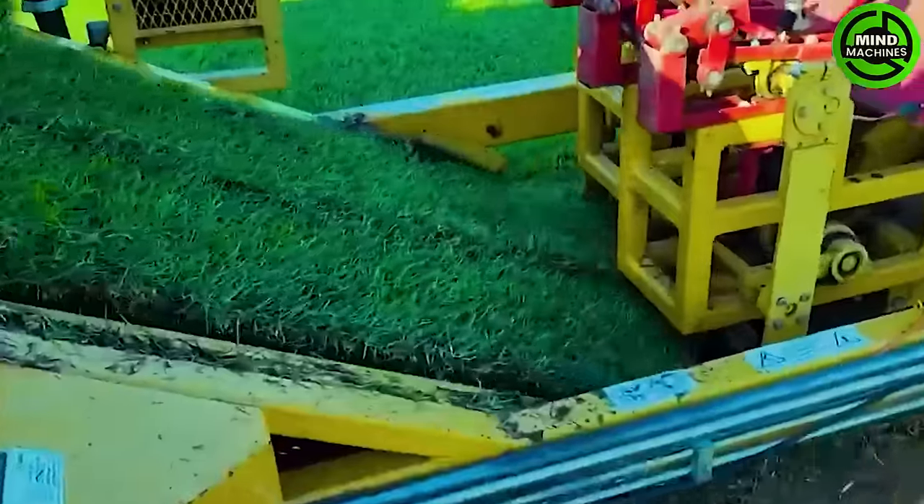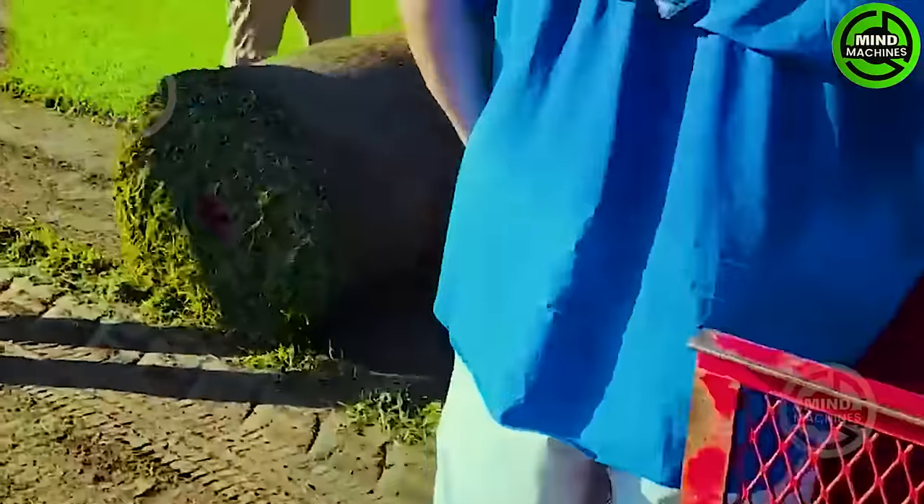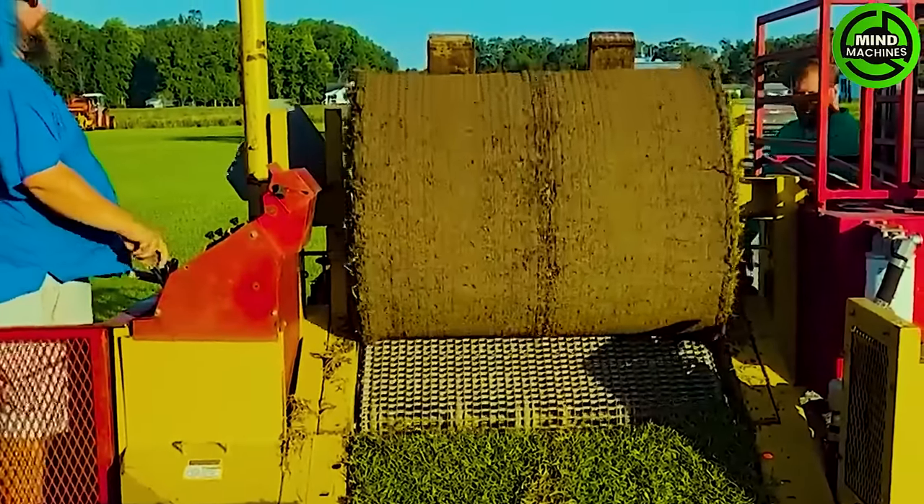Rolling up turf for transport to large sports fields such as soccer fields and golf courses creates natural, soft turf and reduces injuries during activities on the grass.